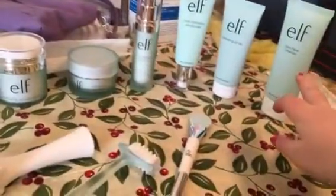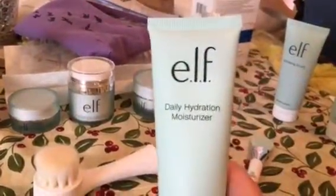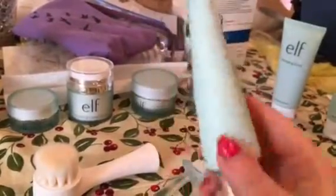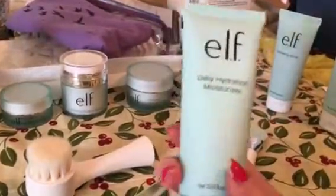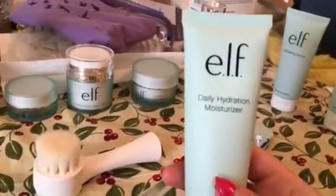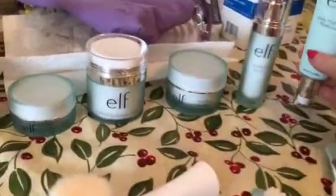After the Daily Cleanser and the Exfoliating Scrub, you take your Daily Hydration Moisturizer and put about a little over a dime-sized amount into your fingers and moisturize it all over your face. There is one of these with SPF 15, but I preferred mine without the SPF — I just don't like smelling like sunscreen all the time.